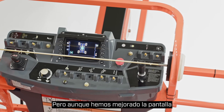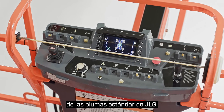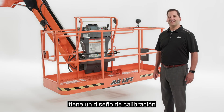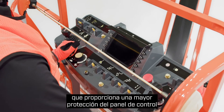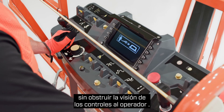While we've upgraded the display, the controls are the same as what you expect from standard JLG booms. The load sensing system on the self-leveling boom has a single sensor, zero load calibration design. And this machine comes standard with SkyGuard Skyline, which provides enhanced control panel protection without obstructing the operator's view of the controls.